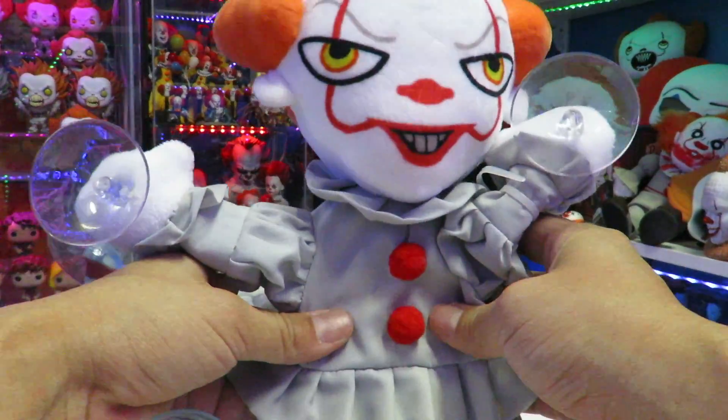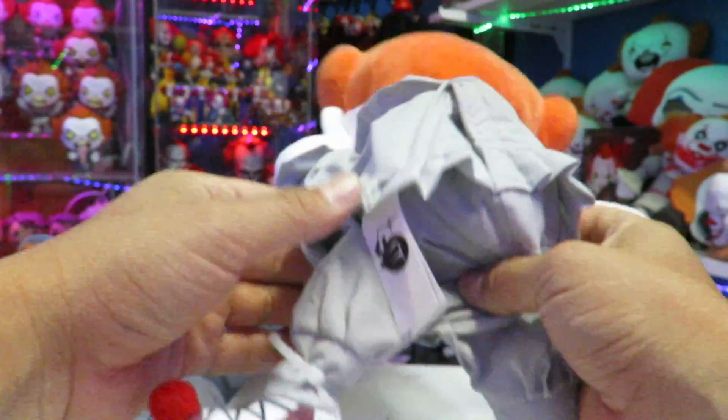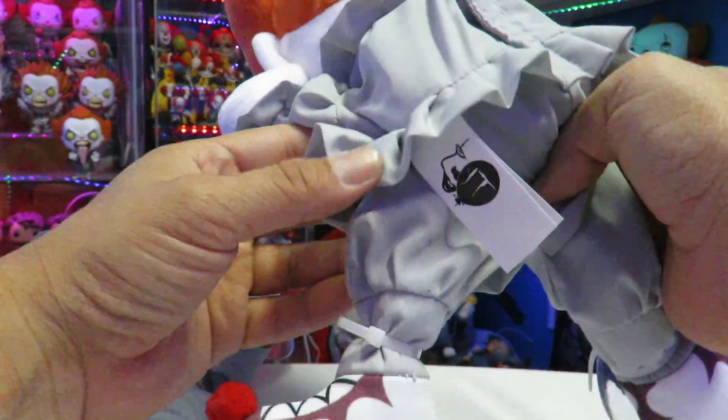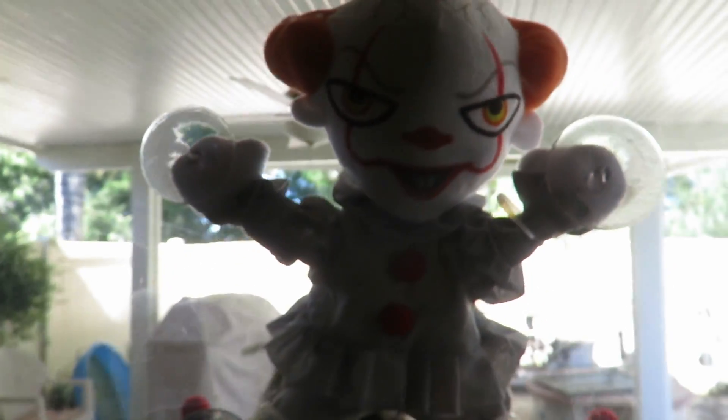Obviously the Target one is the better one because the eyes light up, the head moves, and it has actual Bill Skarsgård's voice. This one is just cool for what it is — the outfit, the position, the pose is pretty funny. It is officially licensed too. So let's go ahead and set them up on a window. I've got my cat Saha trying to grab them — let's see if he'll set them off.